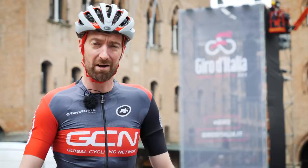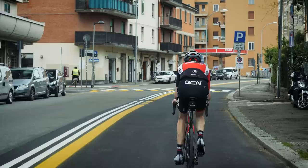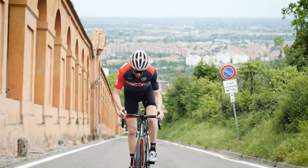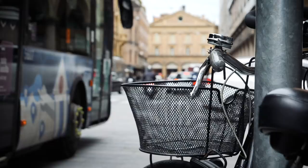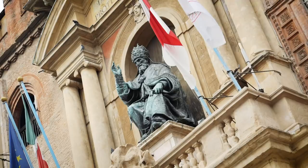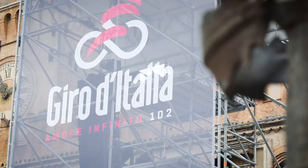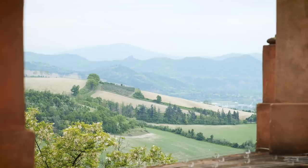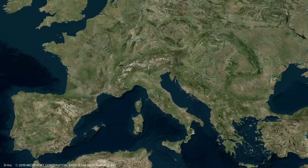It's the Grande Partenza. Tomorrow here in the city of Bologna, the 2019 Giro d'Italia will kick off with an eight kilometre individual time trial which I'm about to ride. Bologna is around two hours southeast of Milan. It's the seventh most populous city of Italy, home to just under 400,000 residents. Soon it will see the cycling circus come to town. The 102nd edition of the race is a little over 3,500 kilometres long, but it starts with a stage of just eight. This individual time trial is just a little too long to be classed as a prologue, so this will be stage one.